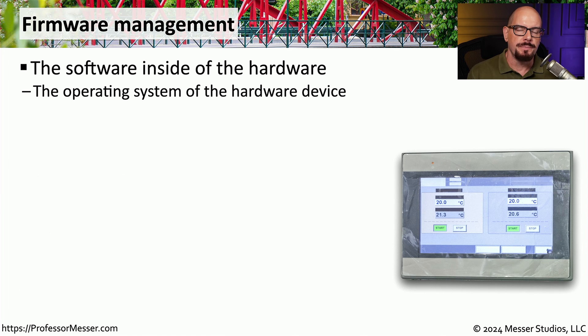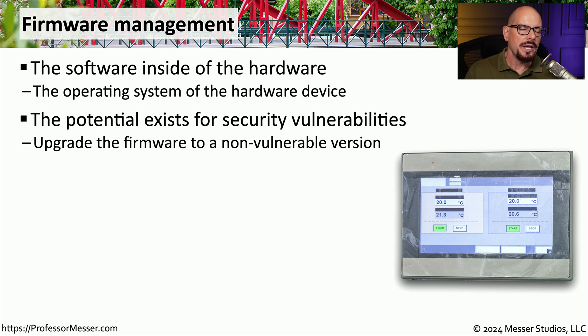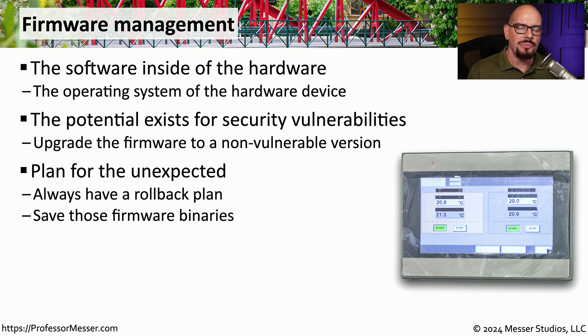If we're managing a purpose-built appliance or piece of hardware, we don't usually have access to the underlying operating system. These devices have their own OS and configurations, and the software running them is referred to as firmware. Printers, cable modems, and other devices with embedded operating systems may require occasional firmware updates to close security holes. The update may be done over the network or may require physically connecting to the device. It's important to have a rollback plan in case a newer firmware version causes problems.